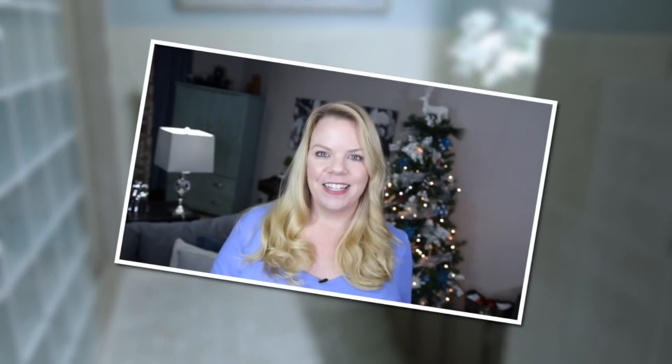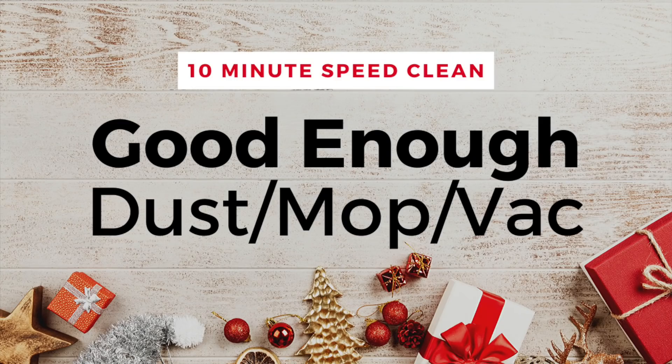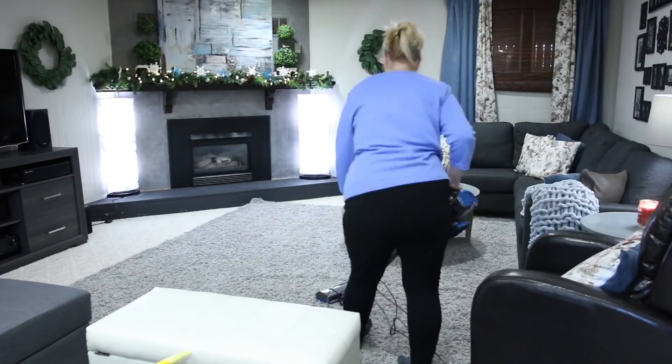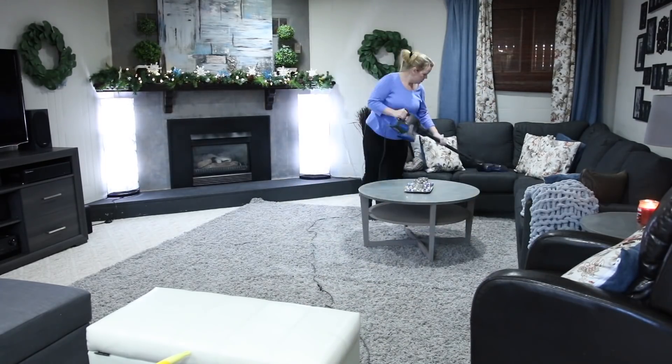Now that you've tidied and spent a few minutes on your kitchen and bathroom, it's time to quickly spot vacuum — just the areas of your home that are high traffic and that people are definitely going to see. Really fast. We're not doing a deep vacuum here, we're cheating.